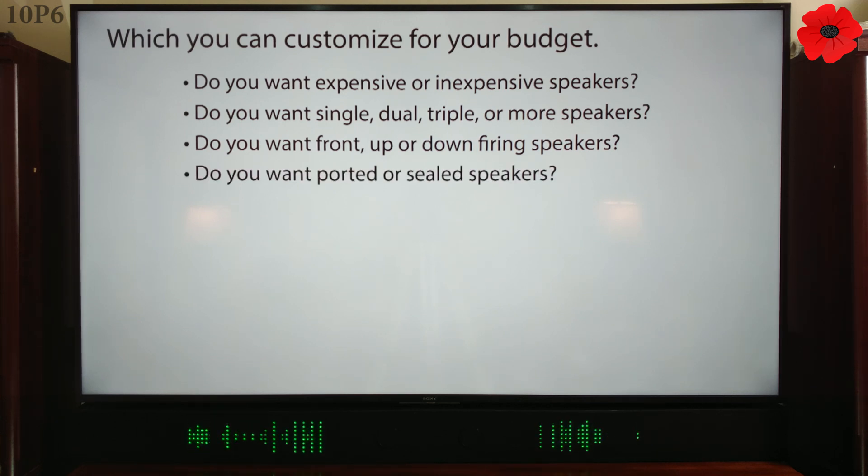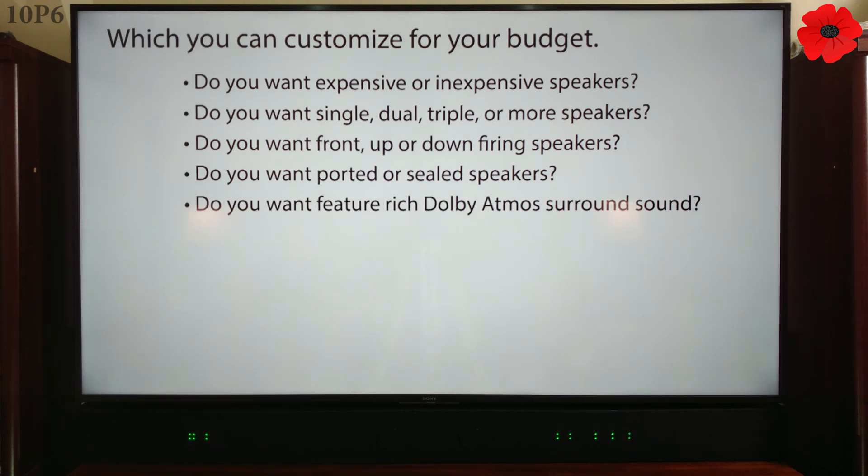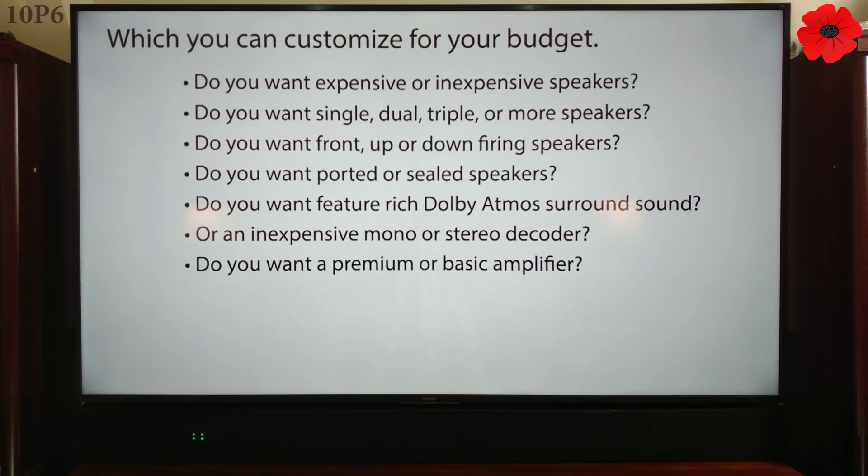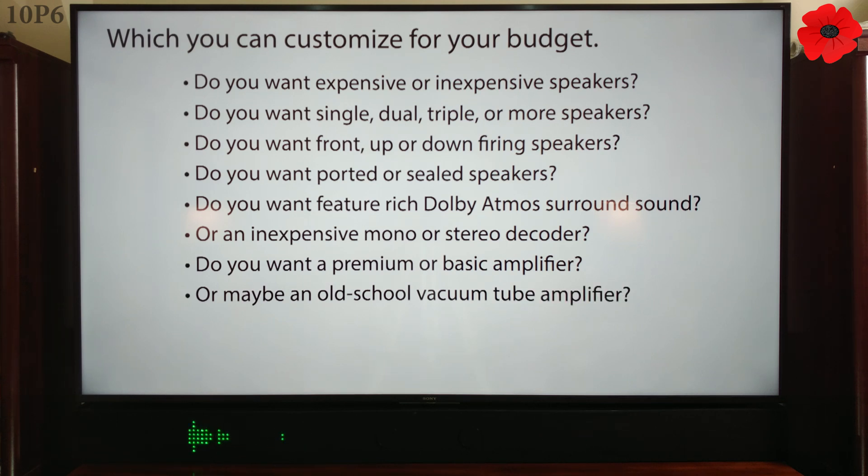Do you want ported or sealed speakers? Do you want feature-rich Dolby Atmos surround sound, or an inexpensive mono or stereo decoder? Do you want a premium or basic amplifier? Or maybe an old-school vacuum tube amplifier?